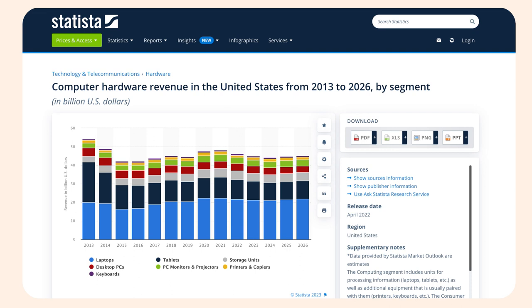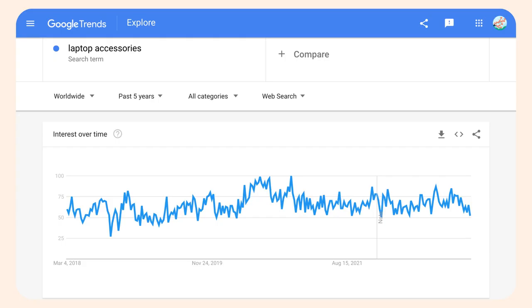In fact, according to Statista, in 2023, the computer hardware market in the United States will exceed $42 billion. And along with this market growth, the demand for accessories grows too. Just look at the Google Trends chart — it's evident how popular the queries for laptop accessories are.